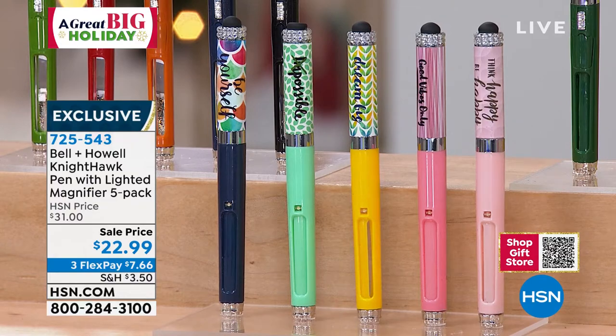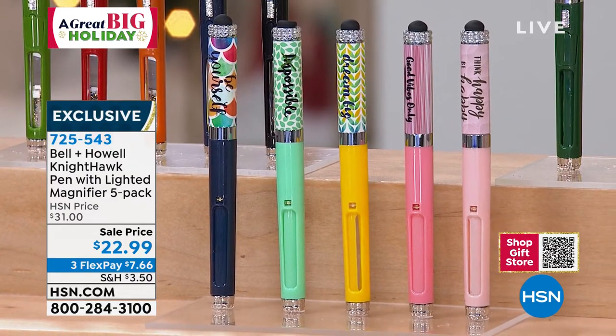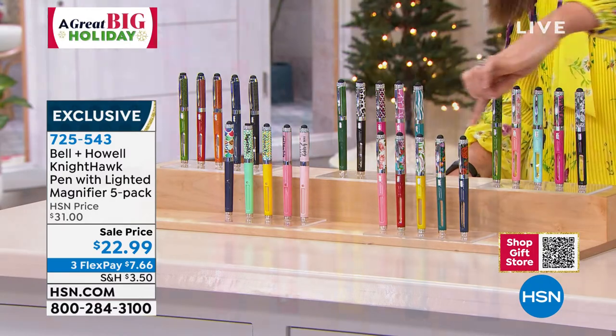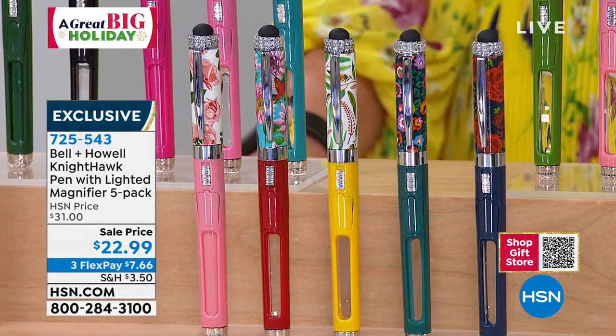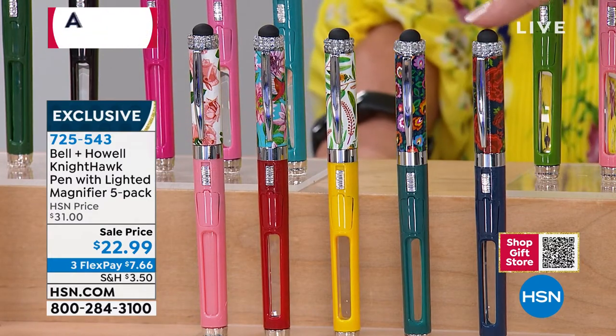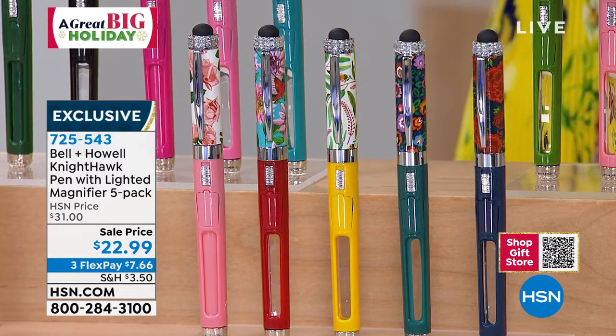This is the Floral design. These always go so quickly. You've got roses and carnations, and some really pretty, almost like peacock feathers. Remember, the boxes will coordinate. You're getting velvet pouches, replacement ink, replacement batteries, magnifier, and the lighting as well.